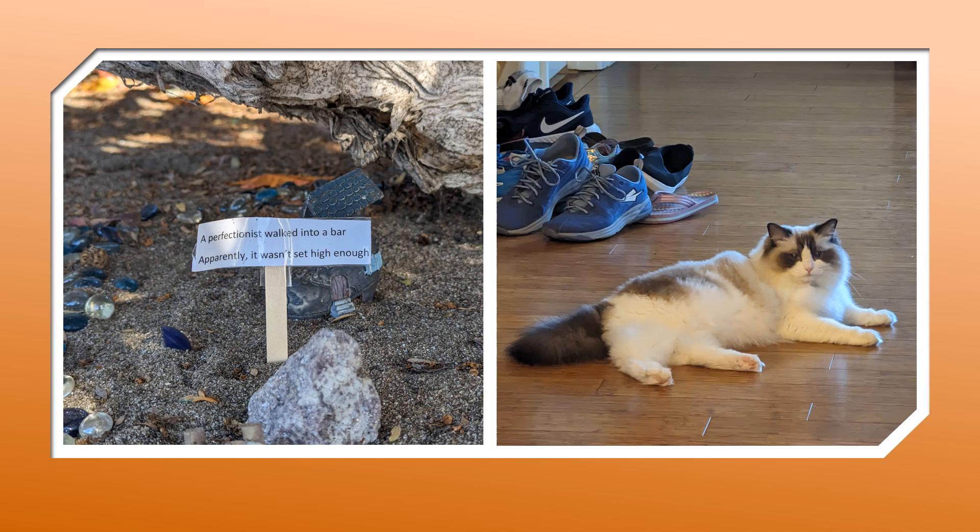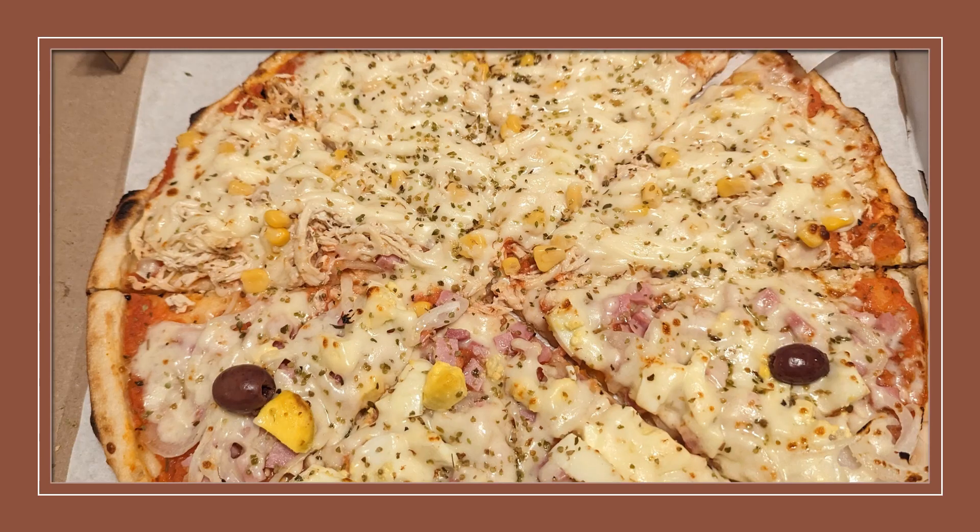And this other picture is just funny. We found it somewhere — I think it was at a beach we hung out at. It says: 'A perfectionist walked into a bar. Apparently it wasn't set high enough.' Perfect. Now, I love food — we all love food. This was one of the most interesting pizzas. It was really good. As you can see on the top, there's corn on the pizza — never, ever, ever had roasted corn on pizza. That was yum.